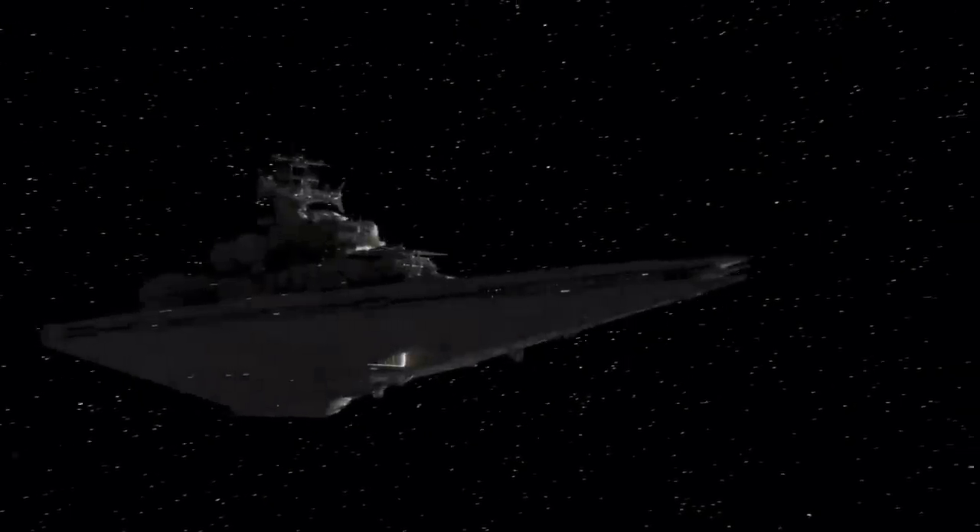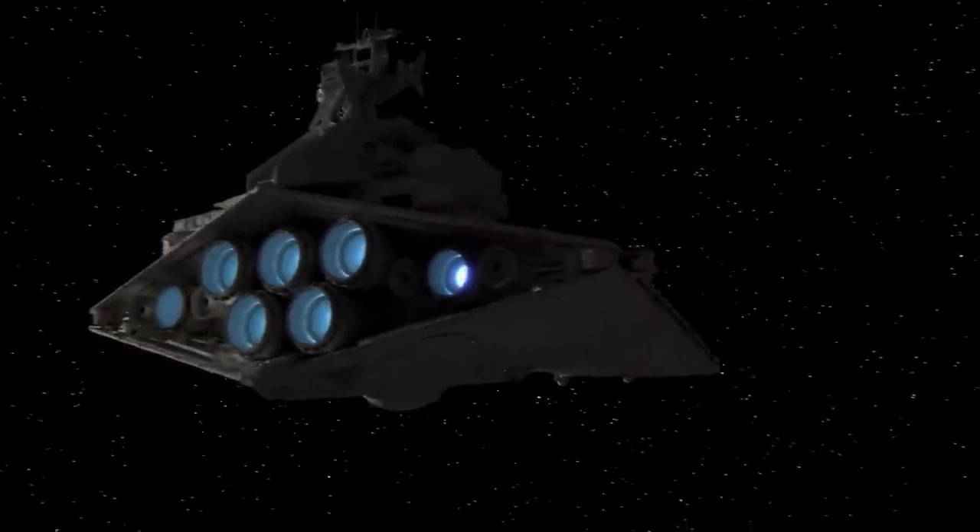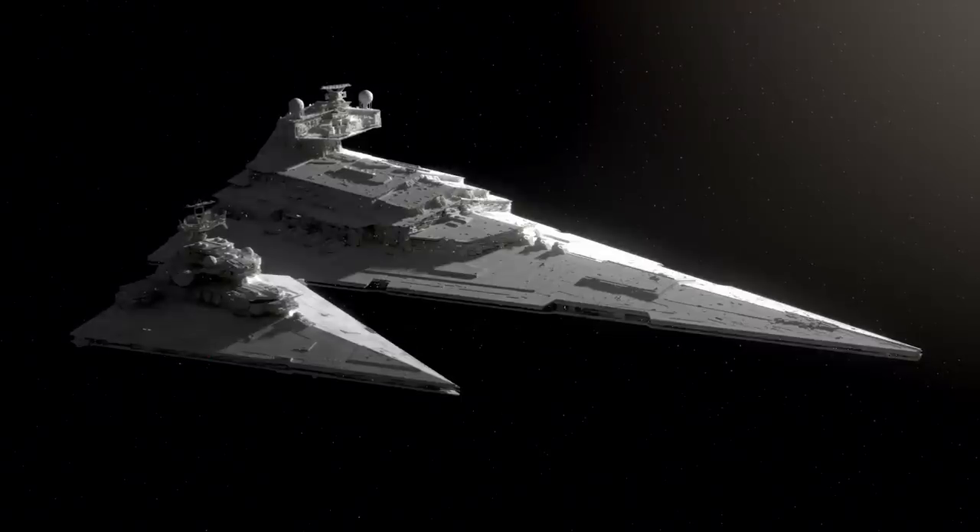But what other capabilities and specifications does the Incursor-class have? If you guys have more ideas for this ship, I would love to hear them. And if you want additional details clarified, I'll try my best to come up with something.